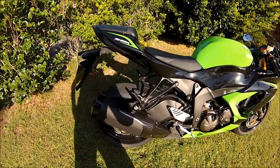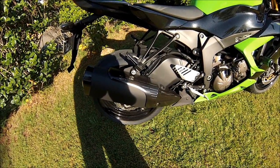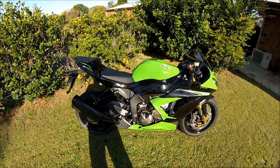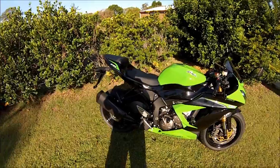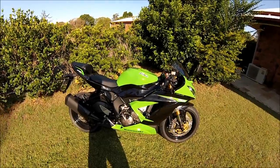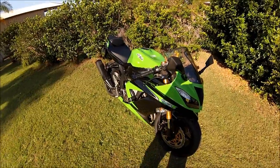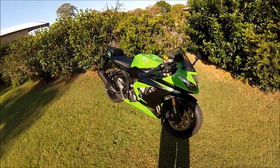Future plans for the bike — not too much really. I've got a slip-on exhaust coming which I'll be fitting in a few weeks. I've been looking at the Akrapovic, the Yoshimura, the Two Bros, and the M4 — I'll have a video up when I'm fitting it. I want it to sound a little better; at 100 or even 80 km/h you can't really hear the bike over the wind. I kind of want a bike that can be heard on the freeway — just so cars around me know I'm there. I think that's a good safety feature.